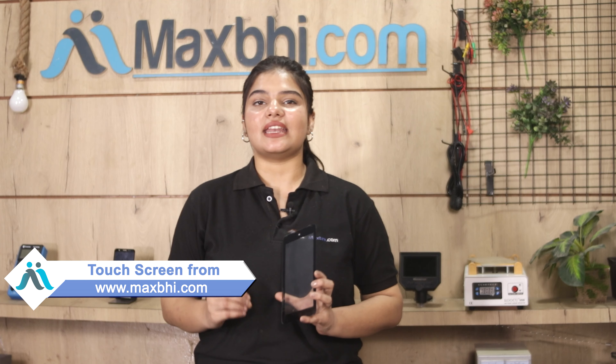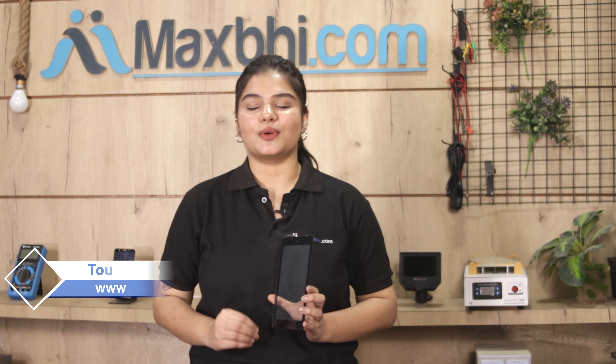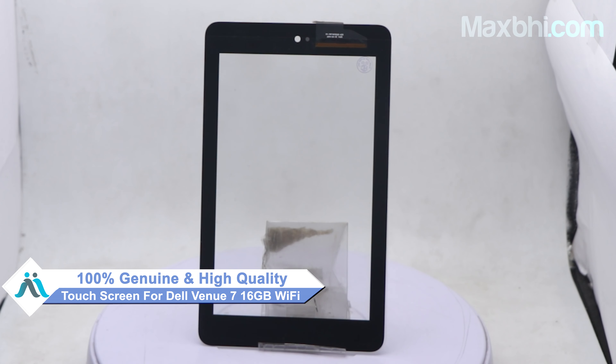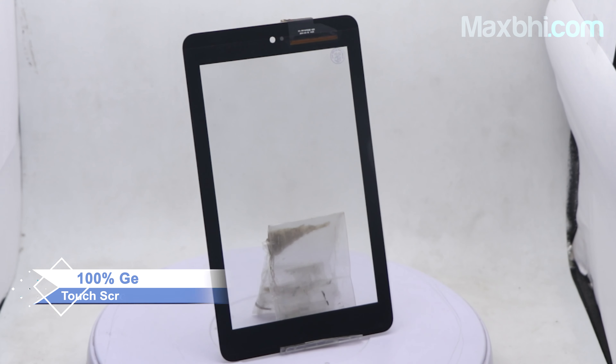Yes friends, you can buy a Dell Venue 7 new touch screen. This touch screen is a 100% genuine quality product which works similar to your original product with a perfect fit for Dell Venue 7.